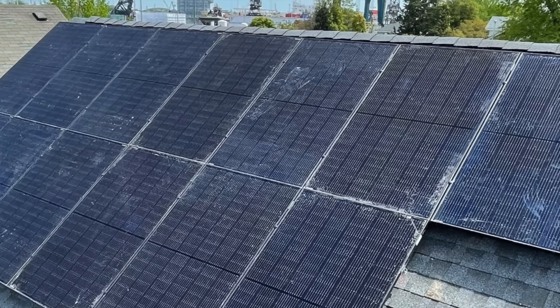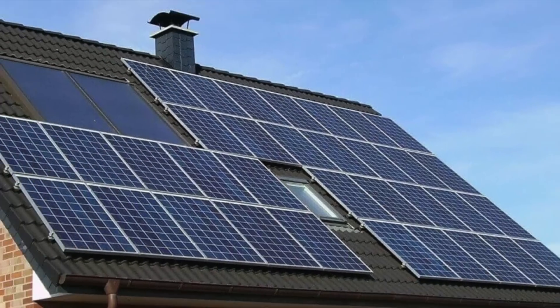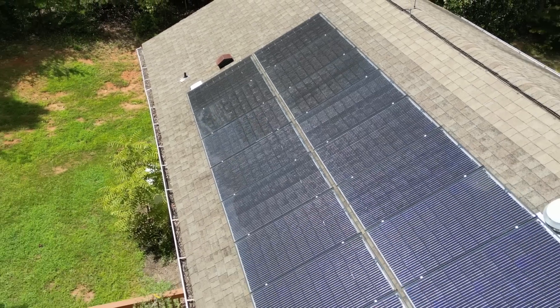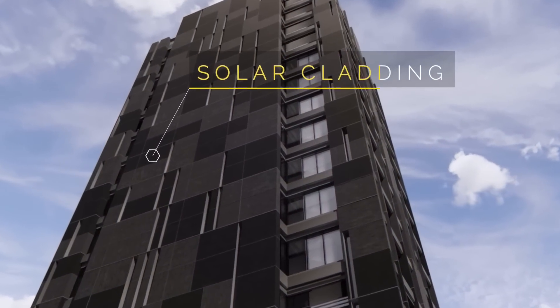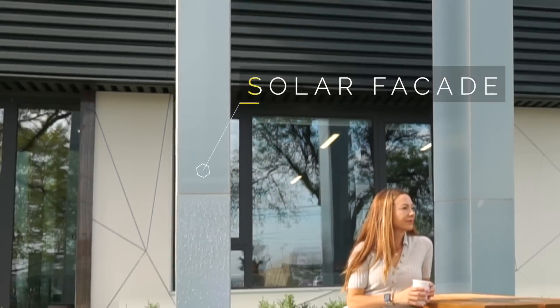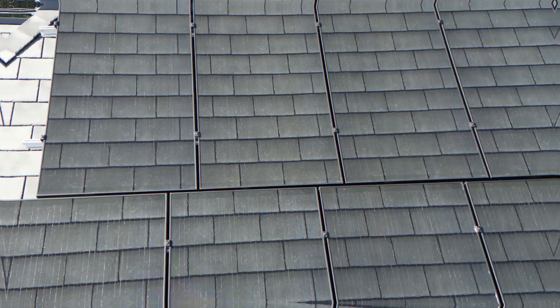For decades, solar panels have looked like this, this, and this. But what if there were invisible panels available today that looked more like this, maybe this, and even this?